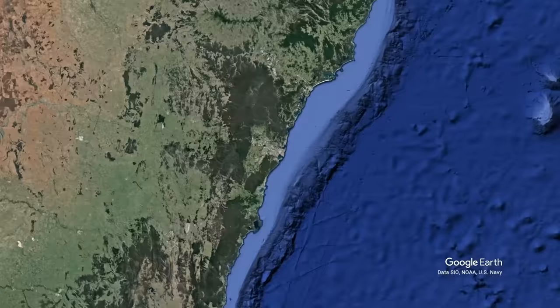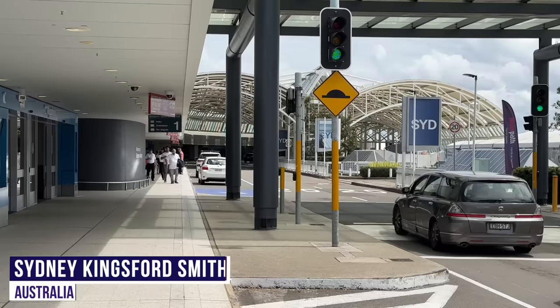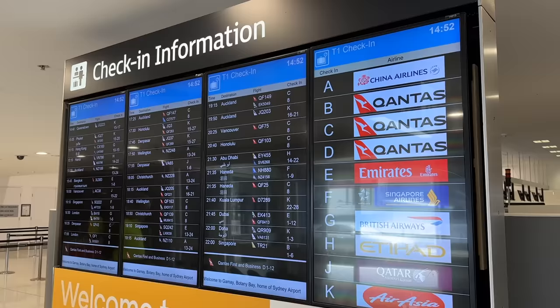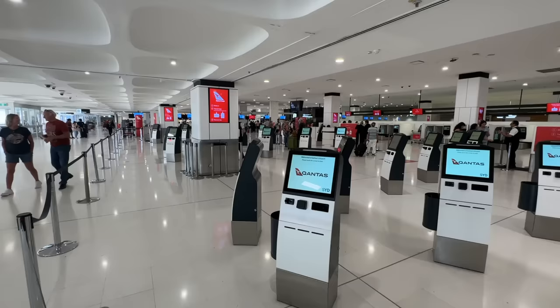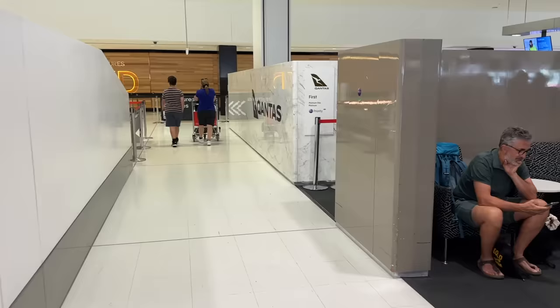With that, let's pick up our story in Sydney, Australia. Good day and welcome back to the channel. It's a sunny afternoon here in Sydney where our journey across the world begins. We won't be needing the economy check-in, or for that matter business — today we're trying out first class.